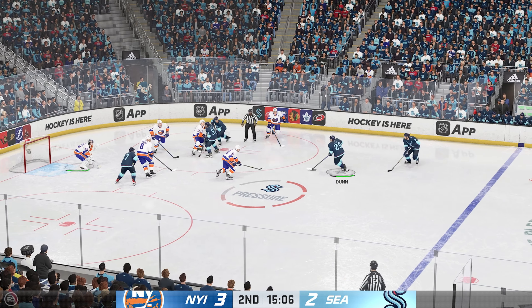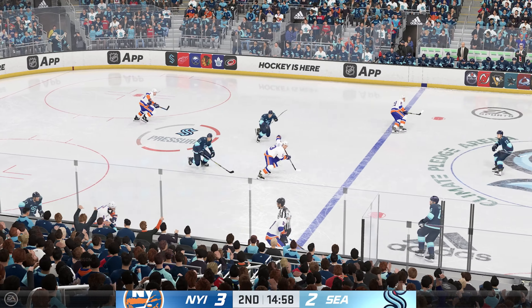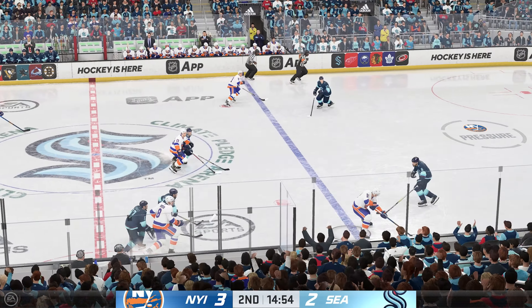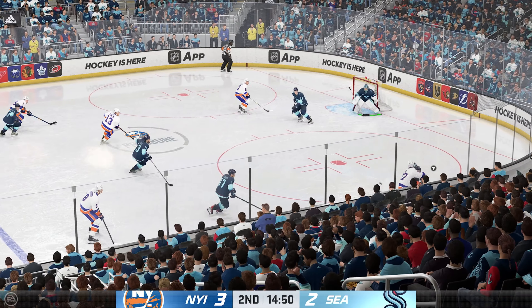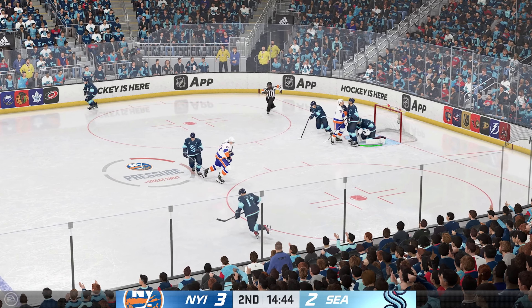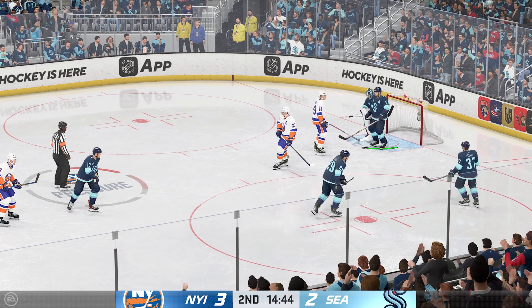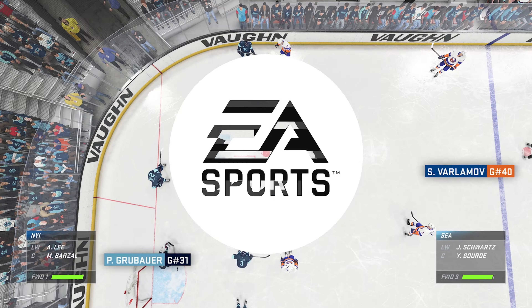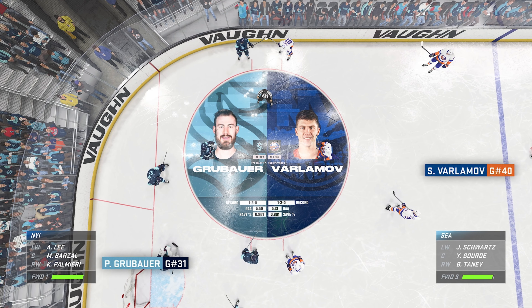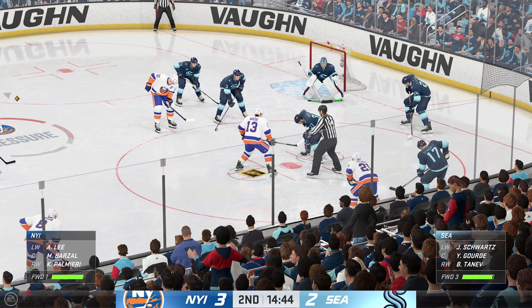Both centers glide into the dot as a faceoff is set to resume. The goalie catches a break there! Musi can lead with possession along the wall. Front point blank range — they'll cover it up, forcing a stoppage in play. Getting closer to the halfway point of this frame, New York's hanging on to this 3-2 lead.